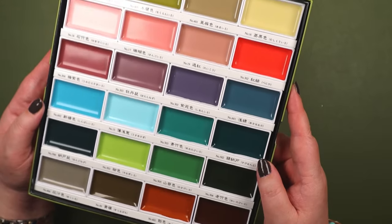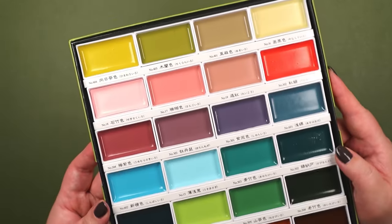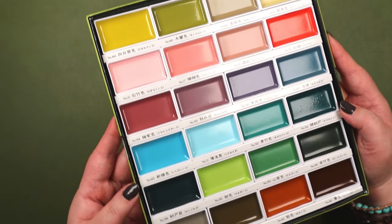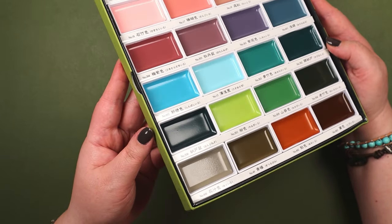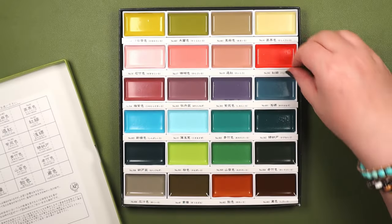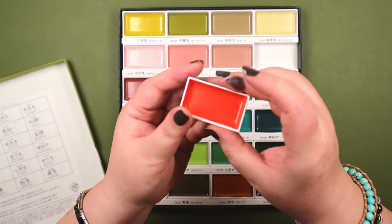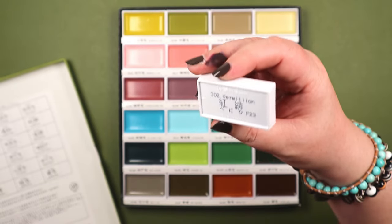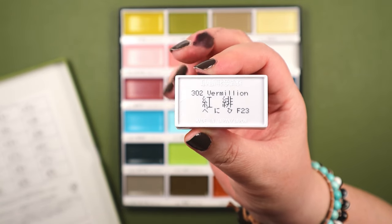I'm not necessarily a fan of pastel colors, and there are some pretty light shades in there. But as a whole, this collection just looks so great. When you look at Art Nouveau artists, that palette is pretty close to what they used. So if you're trying to recreate that look, it's a way to do it without having to try and mix and get it just right.